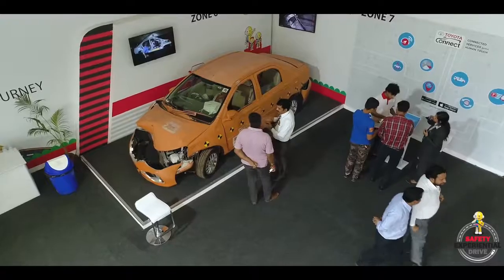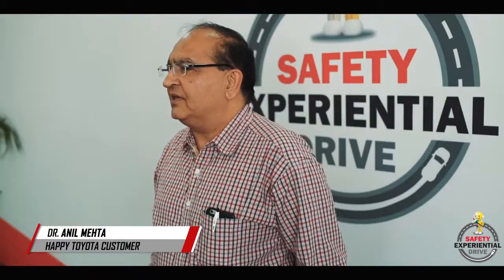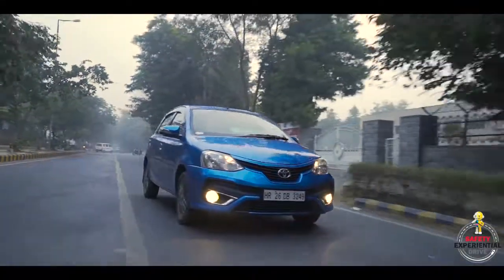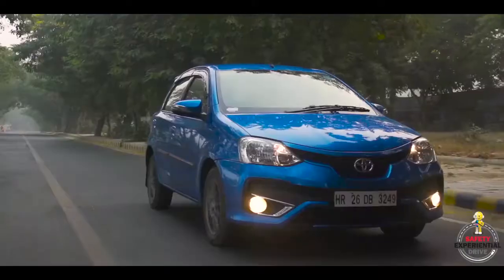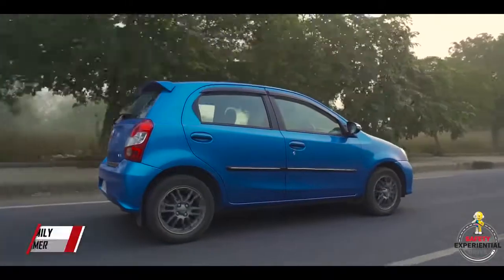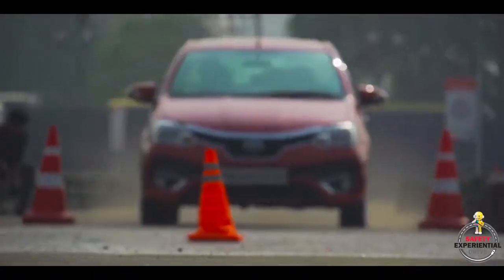Toyota Etios is the only car in its segment to score a four-star NCAP rating. Over the last six years, I think it's been a flawless car. I did 1400 kilometers in three days — the engine didn't trouble me, the car didn't hit anywhere. I was literally driving on the rocks and streams — I think it's an awesome car. Owning a Toyota is like having a part of a family. I was never aware that this is such a safe car. It is itself a complete car — the safety points are covered from simple to complex.